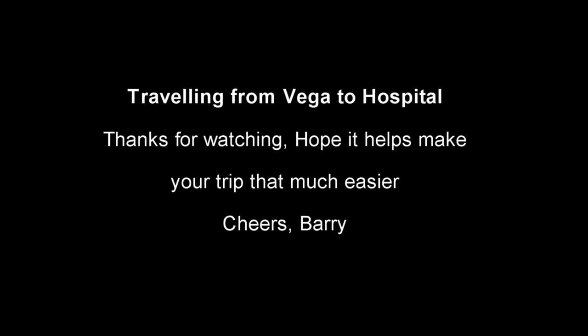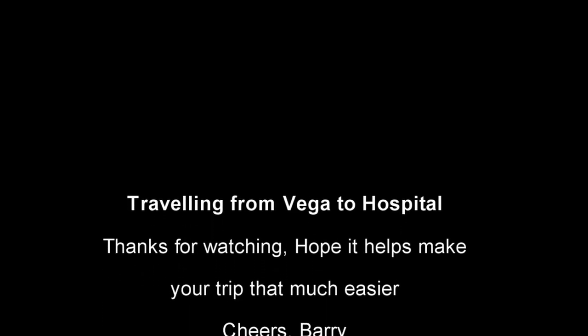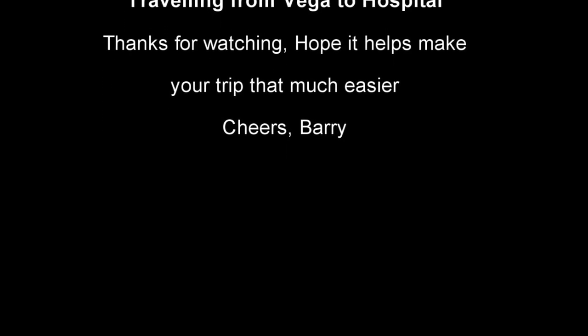We're at the hospital — oh sorry, at the hospital! Thanks for watching. I hope this is helpful for you getting to and from the Vega or the motel to and from the hospital. Thanks for watching, guys.